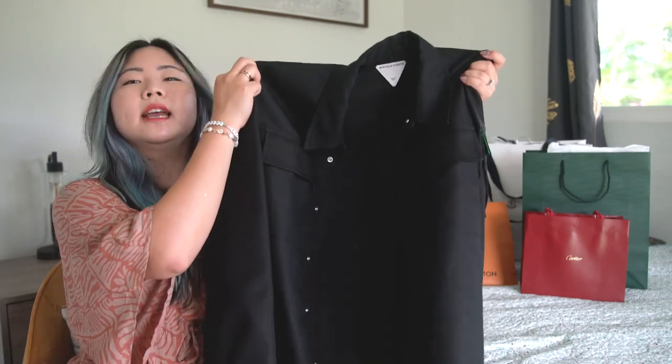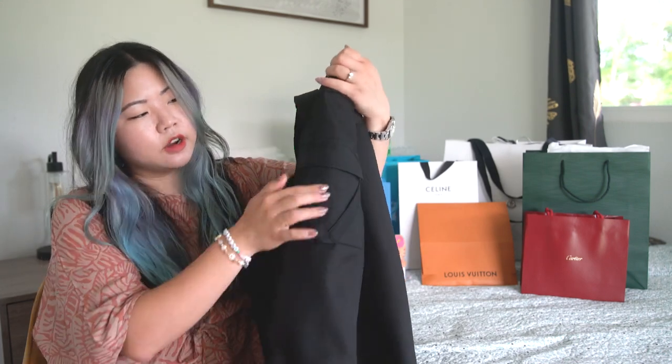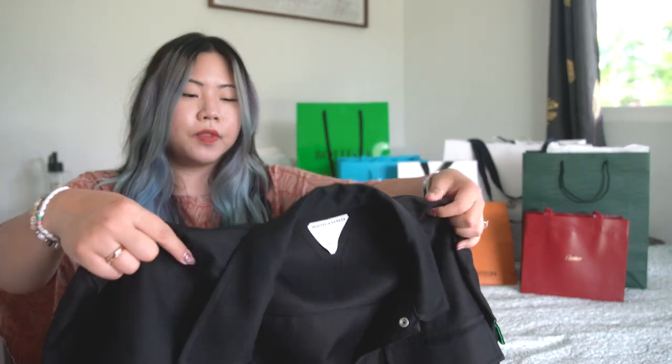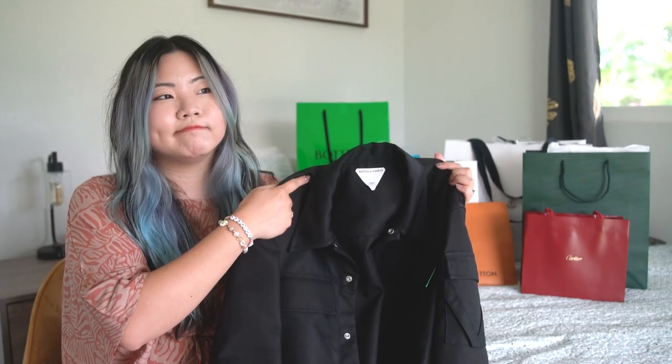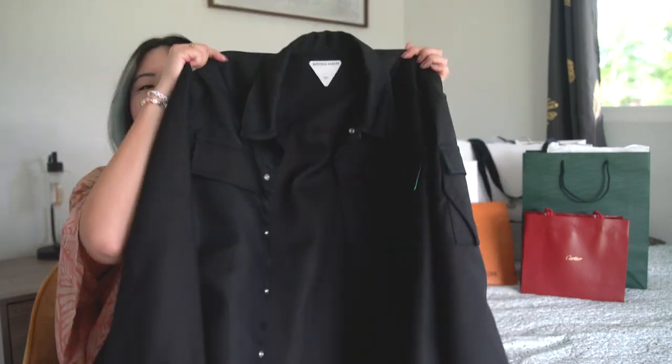I'm going to start from the very back because the Bottega bag is all the way back there. At Bottega, I actually picked up a birthday gift for my partner — a nice little shacket, I call it. It has this cute pocket detail on the arm and you can see a little bit of the green underside coming through. It feels a little bit thicker and more like regular fabric compared to Prada nylon fabric, so it feels more breathable but equally as warm. It's not like a windbreaker — it looks much more like a proper shacket. I picked this up for him.